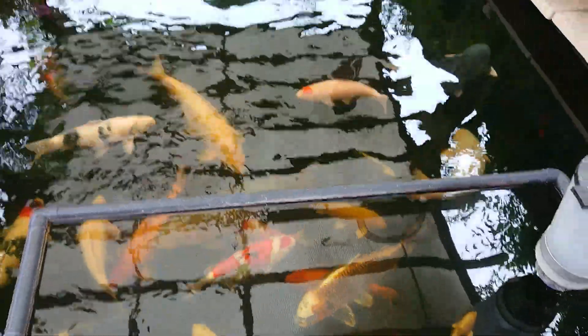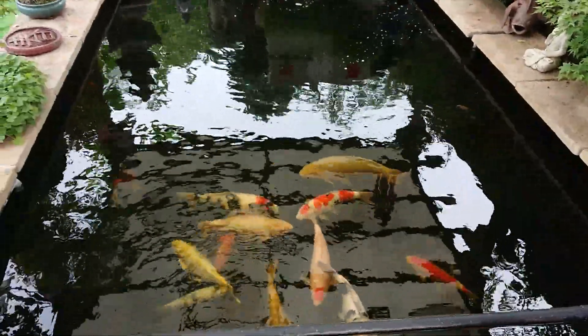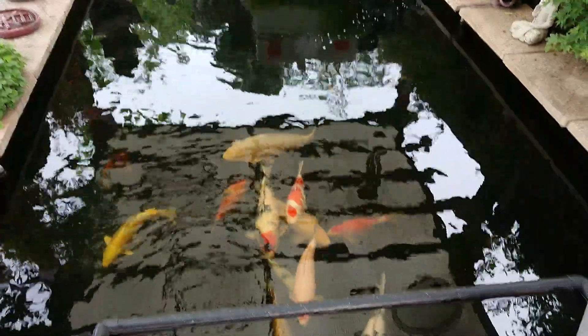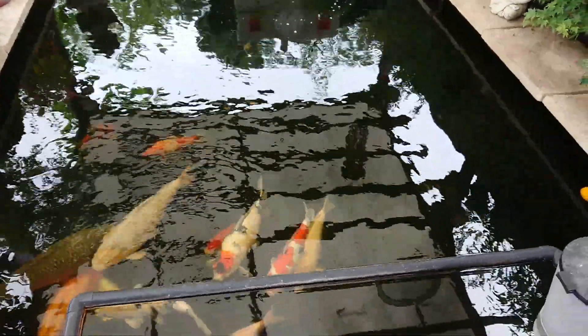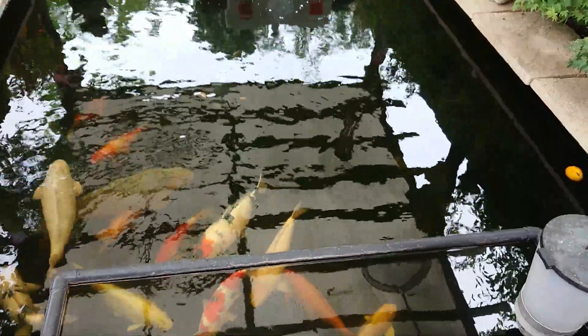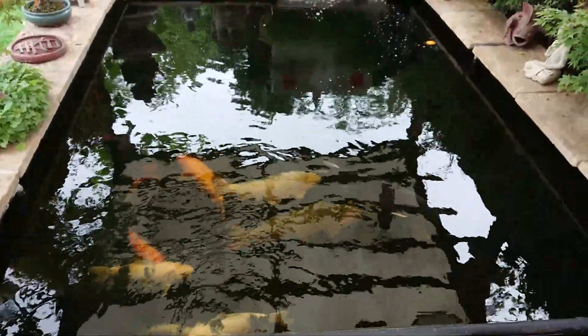So everything's fine with the pond, still feeding heavily — 22.5 degrees at the moment in the pond, so they're still on Saki-Hikari floating growth, a bit of balance sinking, and I've just at the weekend started introducing some colour food.